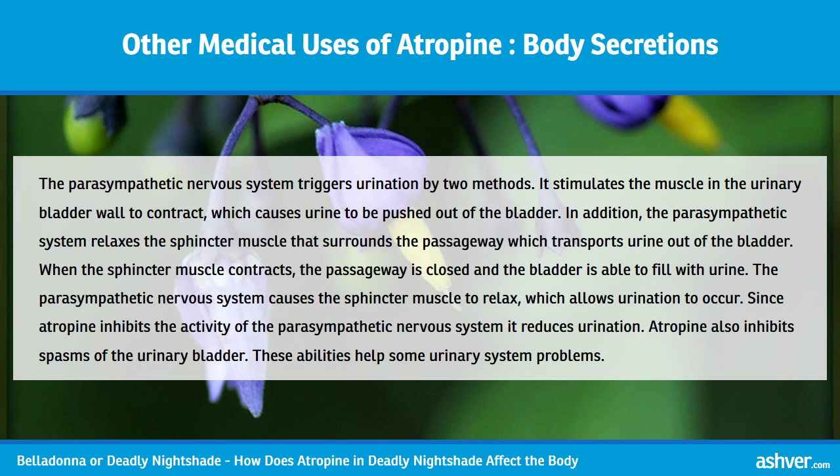Atropine decreases the production of body secretions, including saliva, mucus, and sweat. It has been used in cough syrups to help clear the airways.